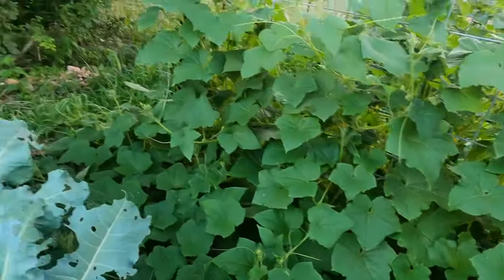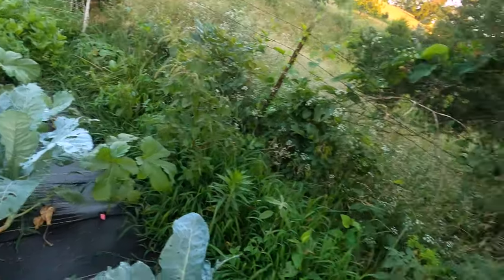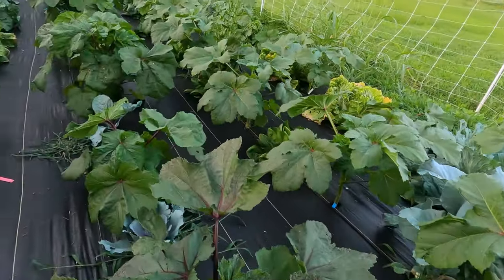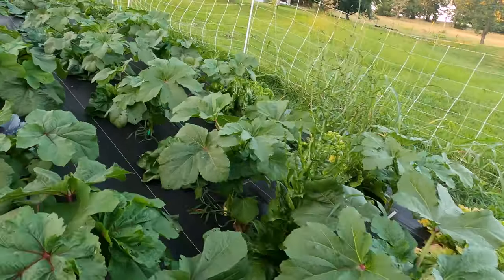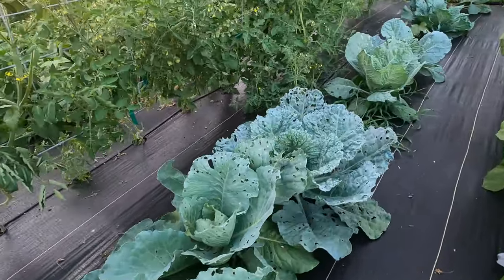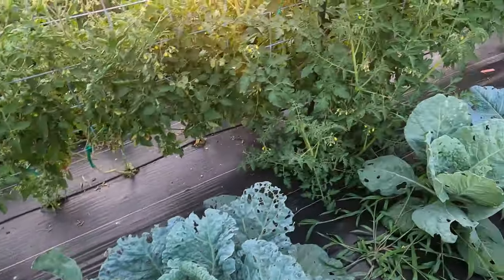My brassicas are doing terrible — they're just big bug-eaten leafy things, and I don't know if they're going to do anything. Some of the cabbage has actually done so well that I think I'll do cabbage next spring. You can see even just this one — with their late start they're still setting heads.